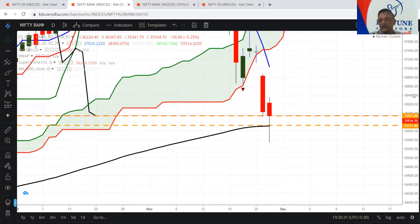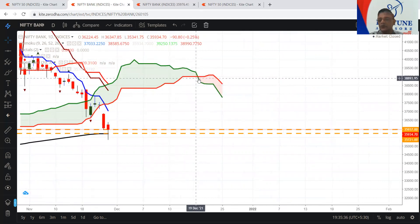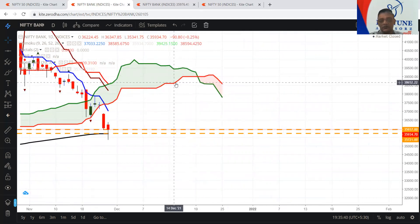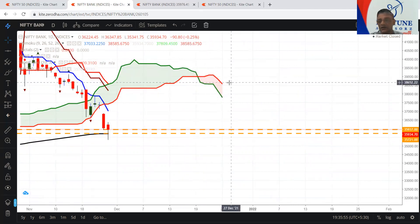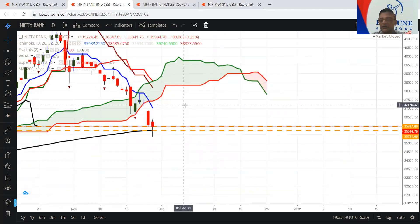And if you see, the future Ichimoku cloud is already turned to bearish. The conversion line is below the baseline. This red color line is the baseline, and the conversion line is the green color line, which is the upper part of the cloud — it is below the baseline, which is not really looking good. This is what I want to cover in Bank Nifty.